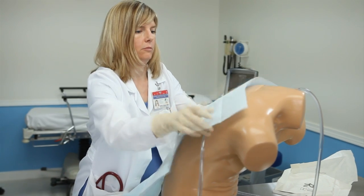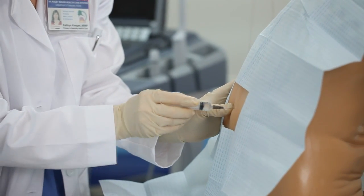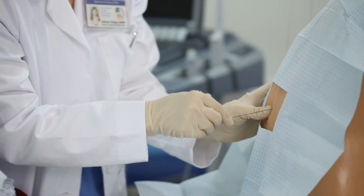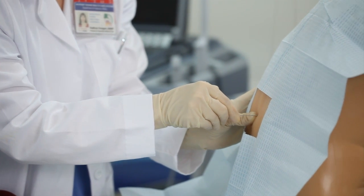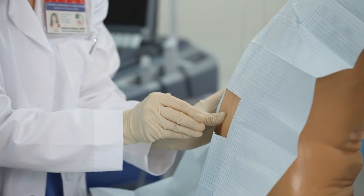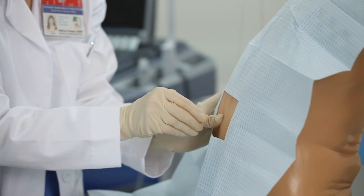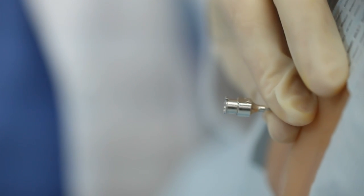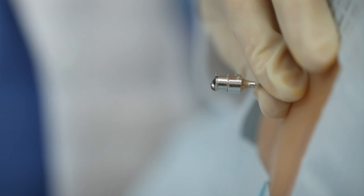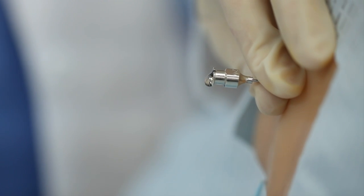After identifying the optimal cannulation site, the model can be utilized for full procedural training. Users can inject local anesthetics, introduce the needle to the appropriate cannulation site, thread catheters, and obtain manometer measurements, all while experiencing a realistic tissue response including the pop encountered when traversing the ligamentum flavum, loss of resistance when entering the epidural space, and cerebral spinal fluid flow when the spinal cistern is accurately accessed.